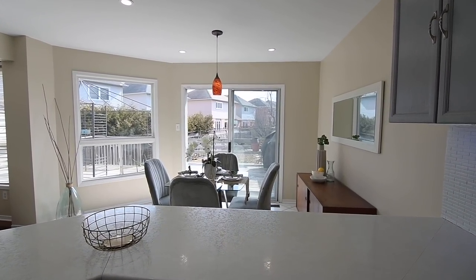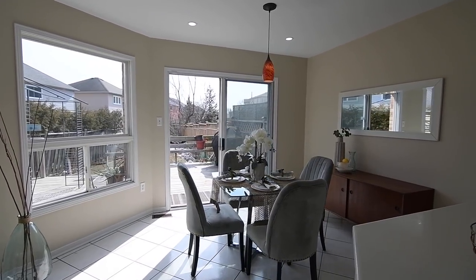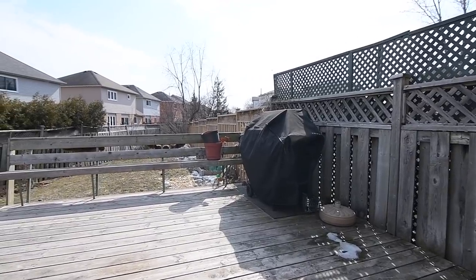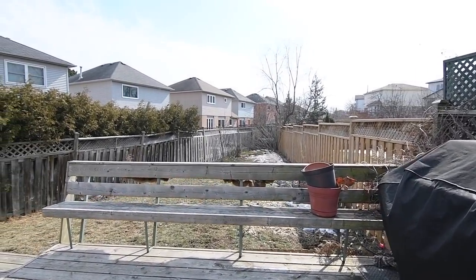Above the breakfast area is a glass pendant light, and from this space is the sliding door walkout to the backyard, which is deep, has newer fencing on its west side, and also features a two-tiered deck with a built-in bench seat and privacy fencing on its east and west sides.